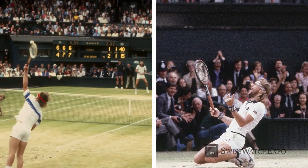Rolex became the official timekeeper of Wimbledon in 1978. This marked the start of Rolex's prominence in the tennis space, which now extends to all four Grand Slam events, including the Australian, French, and US Open.